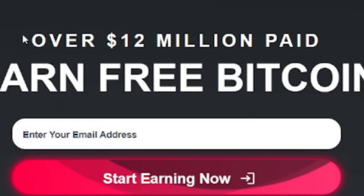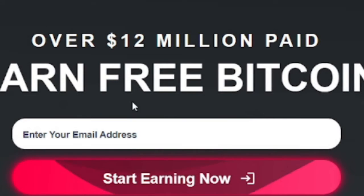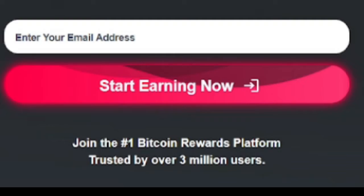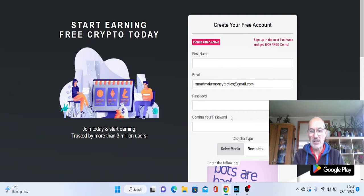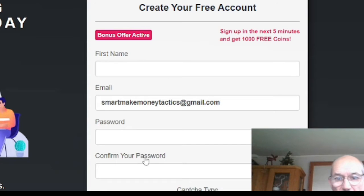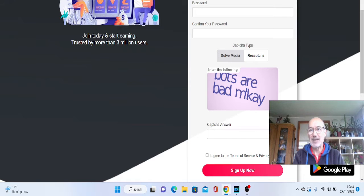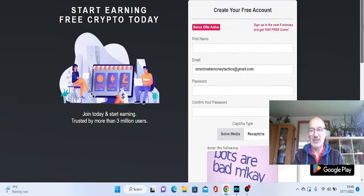As you can see here, it says they paid out over $12 million. This is where you can actually earn free Bitcoin. I'm going to run through this, going to show exactly what this site is, how you can go and get it, and how you can sign up and get paid. The first thing you need to do is enter your email address. To get your free account, you just have to fill in name, email, password, confirm your password, and then solve the little puzzle by doing the CAPTCHA, then just sign up. That's as easy as it gets, and you can start earning Bitcoin.